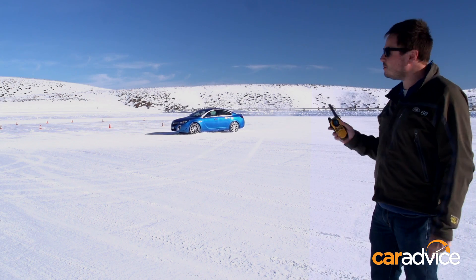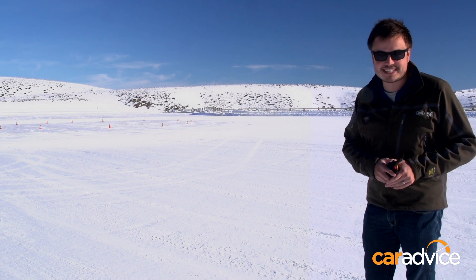But it goes to show just how impressive the all-wheel drive system is in the Holden Insignia VXR.